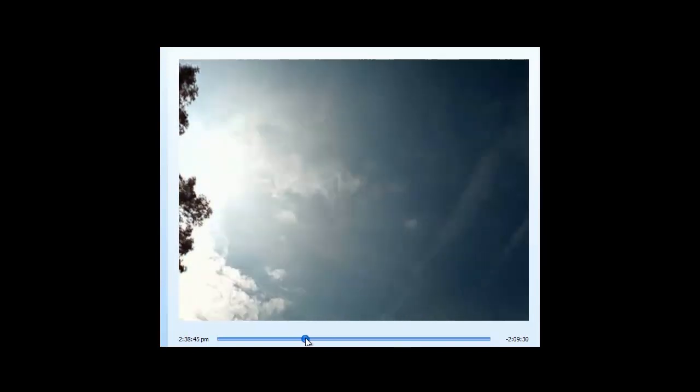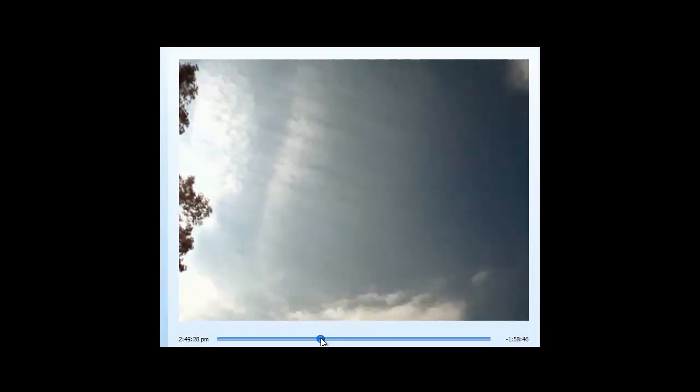Hey, what's up guys? I'm going to do a quick little video here. This is some running video from yesterday.